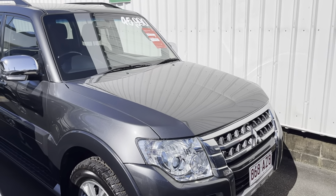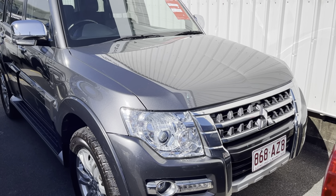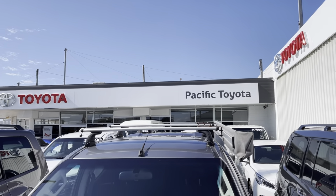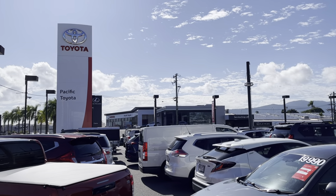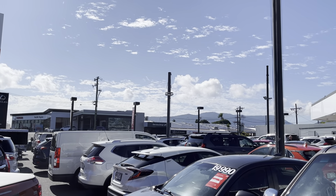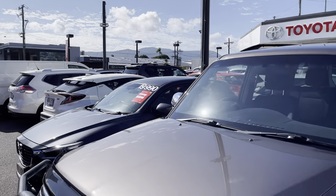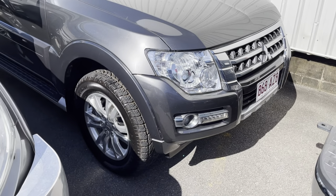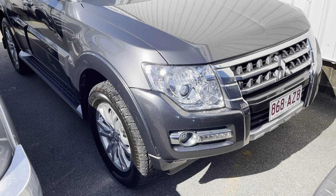G'day, Hayden here from Pacific Toyota. Just here to run over this lovely Mitsubishi Pajero with you. A bit about us before I do — Pacific Toyota runs two large pre-owned vehicle yards here in Cairns. This one being the head office and main location at 251 Mulgrave Road. We stock anywhere between 175 to 225 vehicles, and we run the largest pre-owned vehicle operation for Toyota in Queensland — sixth largest in all of Australia.